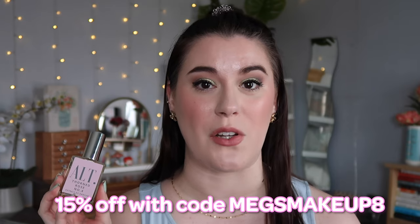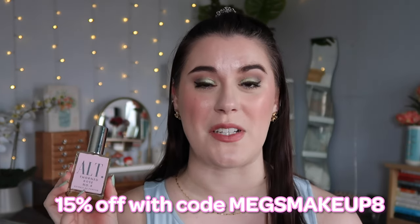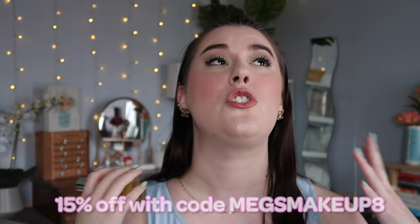I've been wearing this all week and I cannot get enough of it. I signed up as an affiliate because I was so impressed, and I have a 15% off coupon code for you guys: megs makeup 8, which will save you 15% off your Alt Fragrances order.